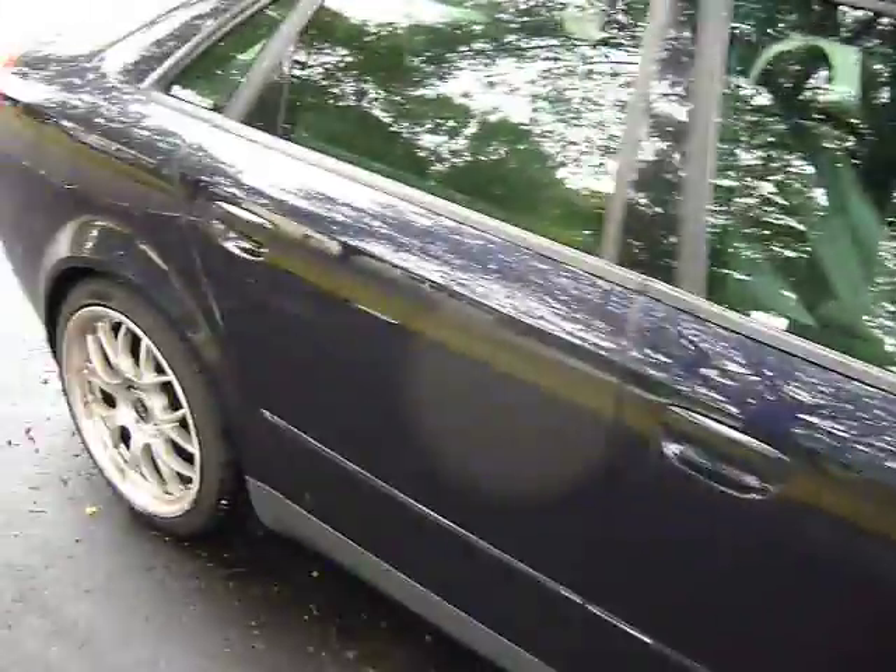I haven't waxed it in a couple of weeks and it's not even washed, so the car is kind of dirty right now. But you can still see the paint is in very, very good condition — no scratches, no dents, nothing.